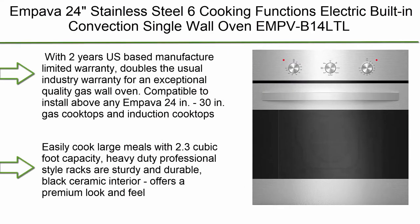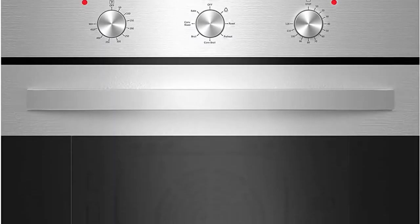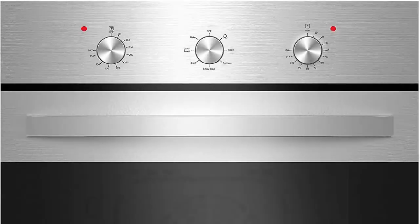Top 10: Electric Single Wall Oven — Gasland Chef ES606MB24 Built-in Electric Oven, 240V 2000W 2.3 cu. ft., 6 Cooking Functions Wall Oven, Mechanical Knobs Control, Black Glass Finish, 3-Layer Tempered Glass Door. This single wall oven is ETL certified for US and Canada use.